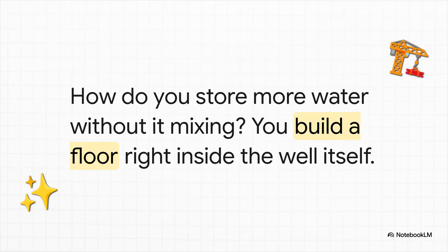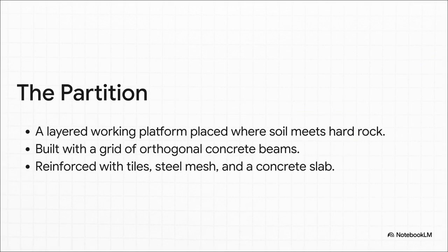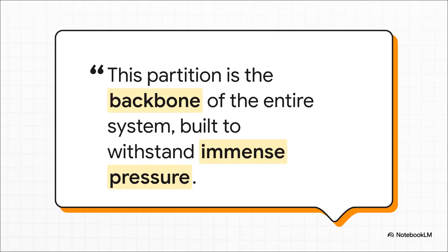Here's where the real engineering magic kicks in. You've got this pure groundwater at the bottom — how do you store hundreds of thousands of liters of rainwater on top of it without the two mixing? Simple: you build a floor right inside the middle of the well. This is the partition, and it is the absolute heart of this invention. As you can see from the diagram, it's not just a simple concrete slab — it's a seriously reinforced platform with a grid of beams, built right at the point where the soft soil layer meets the hard rock. This is the crucial barrier that separates the clean groundwater below from all the rainwater stored above it. It has to be incredibly strong — it must support the massive weight of all the water pushing down from above, and fight the pressure of the groundwater pushing up from below.